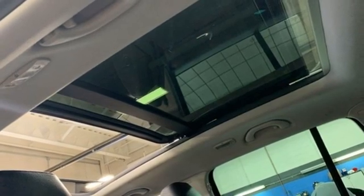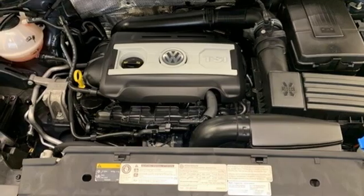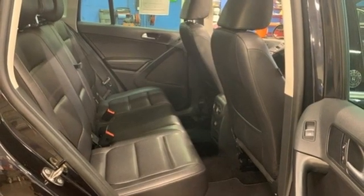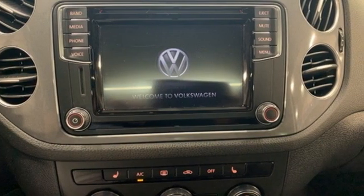Leather steering wheel, refrigerated box located in the glove box, AM-FM satellite radio, power sliding and tilting sunroof, doors and push-button start proximity key, and intercooled turbo inline four-cylinder engine.